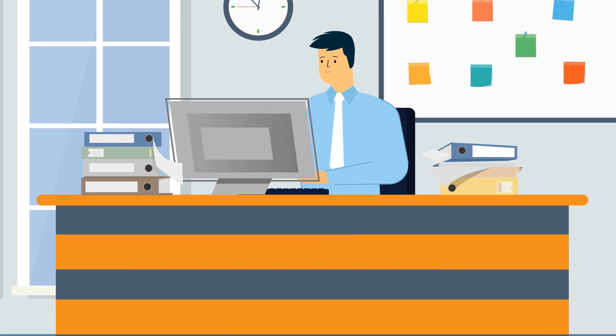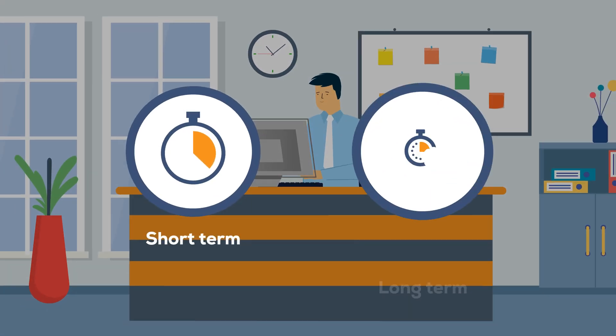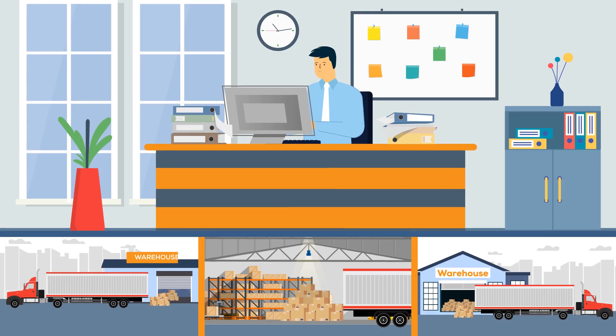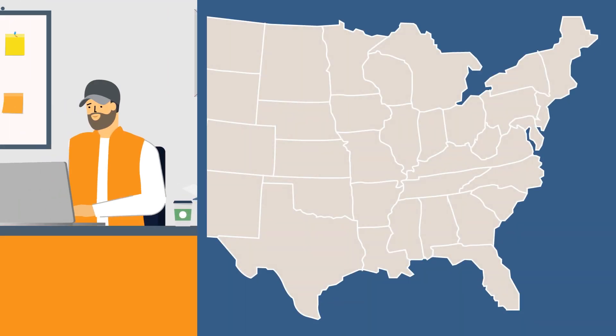Shippers use load boards to find dependable carriers to work with for short-term or long-term shipments. Even for shippers who already have a regular carrier, a load board can keep things moving if there's an unexpected increase in shipments or if there are any issues with a current carrier.